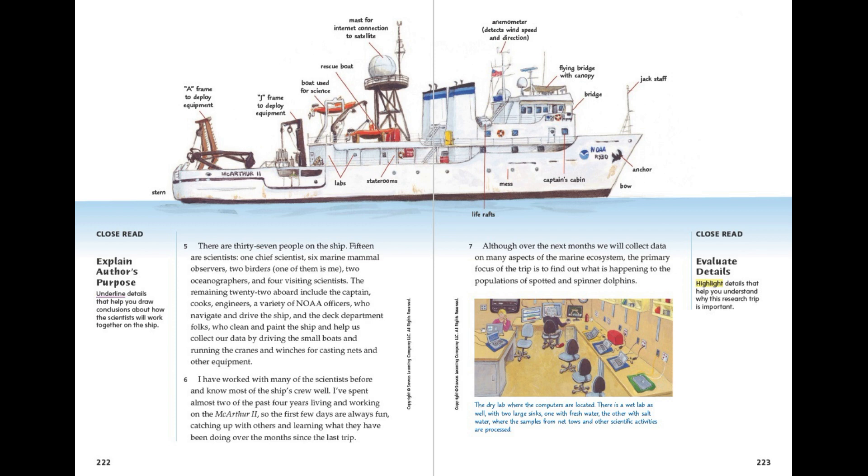The dry lab where the computers are located. There is a wet lab as well, with two large sinks, one with fresh water, the other with salt water, where the samples from nets and other scientific activities are processed.